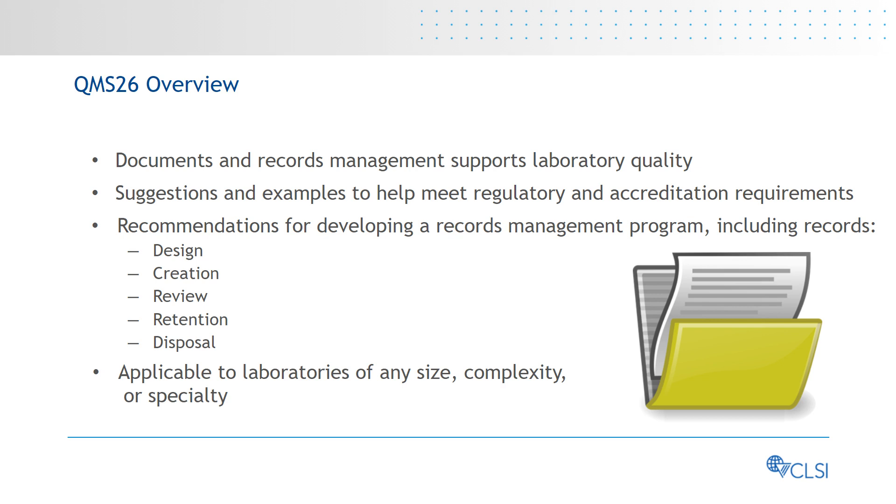Other types of laboratories, such as public health, research, food, environmental, and veterinary laboratories, can also use the information in this guideline.